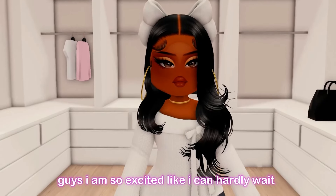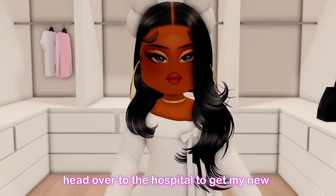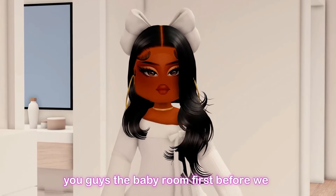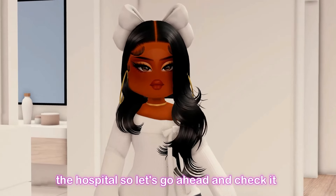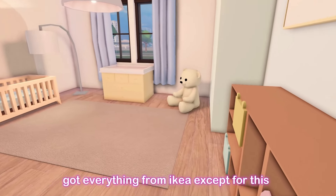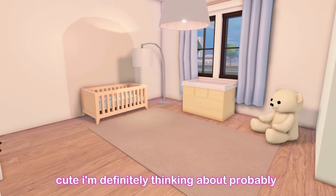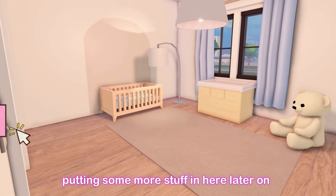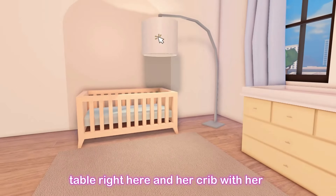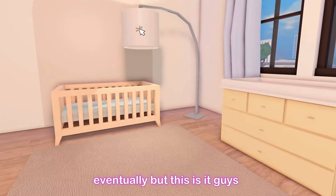I'm so excited I can hardly wait. Let's maybe go to the cafe, get something to eat real quick, and then head over to the hospital. But first, I want to show you guys the baby room. I got everything from IKEA except for the teddy bear, which I got from Amazon. She has her changing table, her crib, and her light. These are her essentials for now but I'm going to fill it up more eventually.